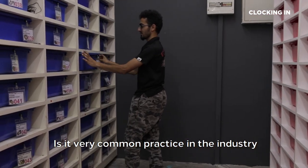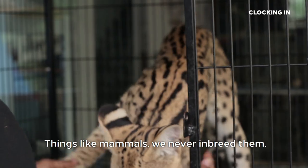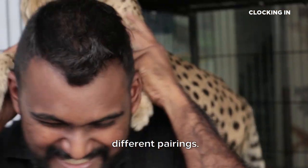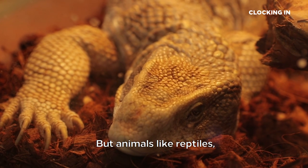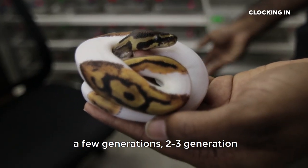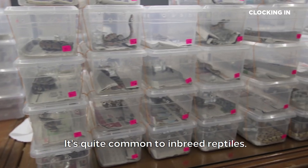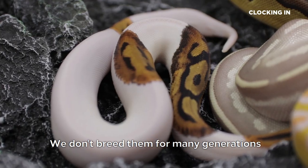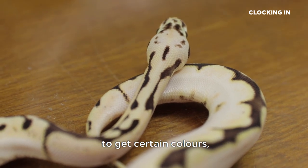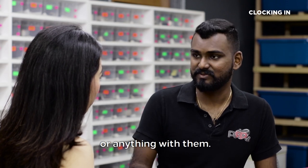Is it common practice in the industry to inbreed animals? For mammals, we never inbreed them — we make sure that if we get a pair, we get them from different parents. But for reptiles, especially snakes, it's okay to inbreed them for two to three generations because there are recessive mutations where you need both parents to carry the same gene. Two or three generations is quite common to get certain colours, and there are no health issues or genetic deformities with them.